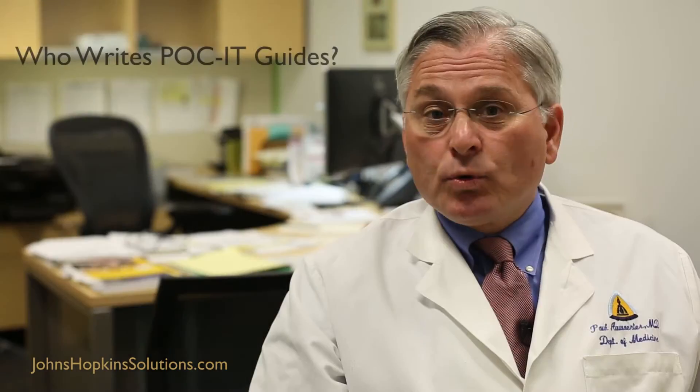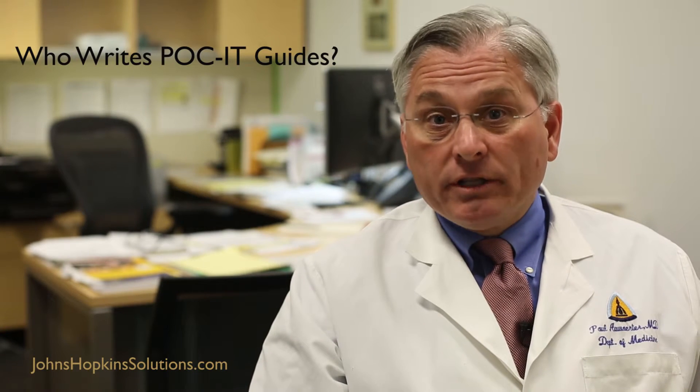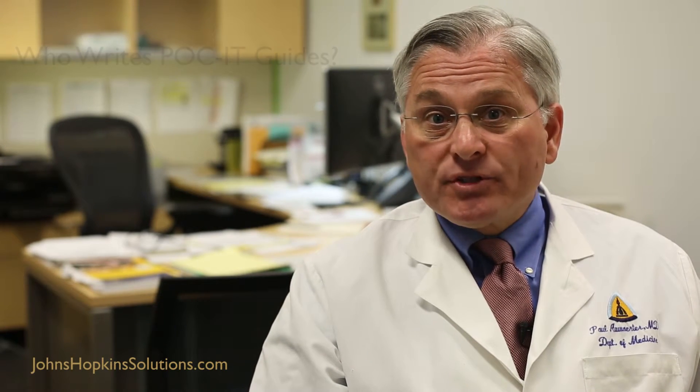The guides are all written by clinicians or clinical pharmacists and are all subject to academic peer review as well as periodic updating, so you can feel confident the information you're looking at is timely. We update some topics more frequently, especially fast-moving items such as Ebola, MERS or influenza, and then on others when seminal studies or guidelines are issued that will really alter care.